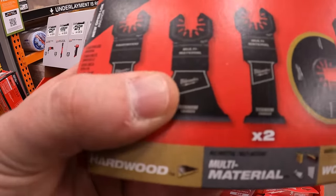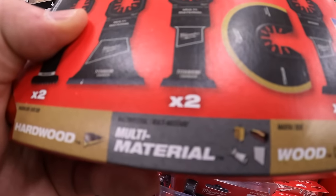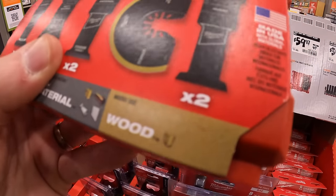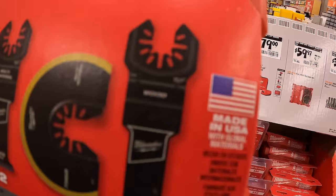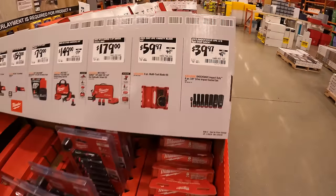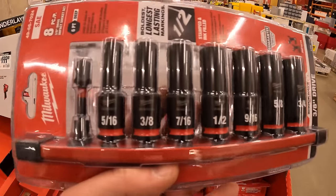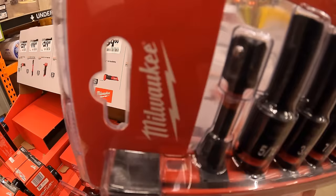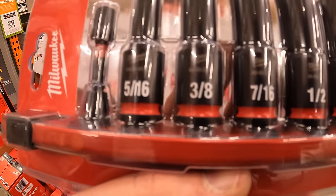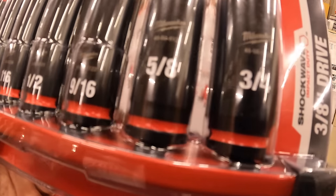$179 for their hex hydraulic driver with two 2 amp-hour batteries, charger, and a bag. Or $59.97 for their eight-piece multi-tool blade kit — two hardwood, one multi-material, and two titanium carbide multi-materials. $39.97 for their eight-piece 3/8-inch drive impact socket set with a 3/8-inch to quarter-inch hex adapter, covering sizes from 5/16-inch through 3/4-inch.